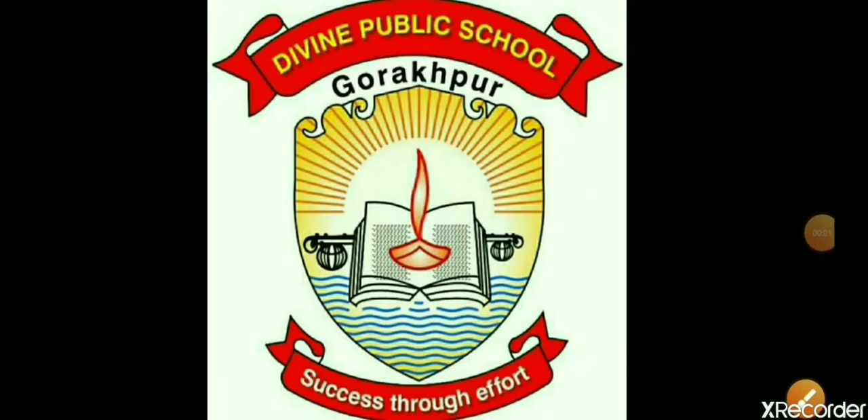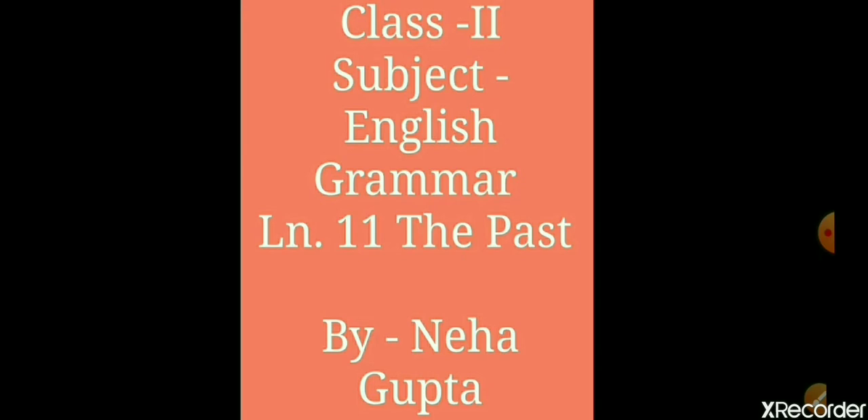Hello students, I, Neha Gupta, am again in front of you to show you the book exercise of Lesson 11, The Past, from your English grammar book. Let's open it.